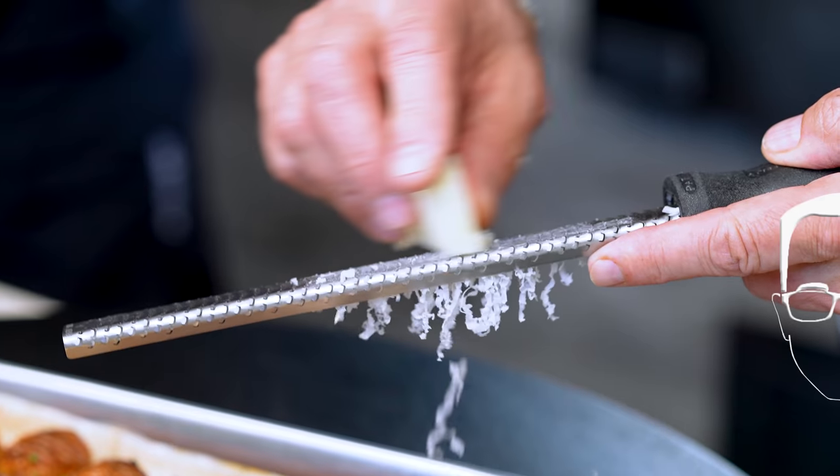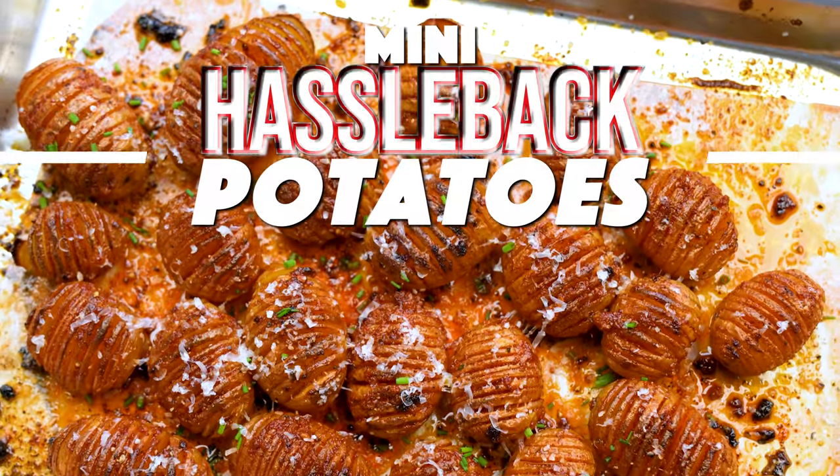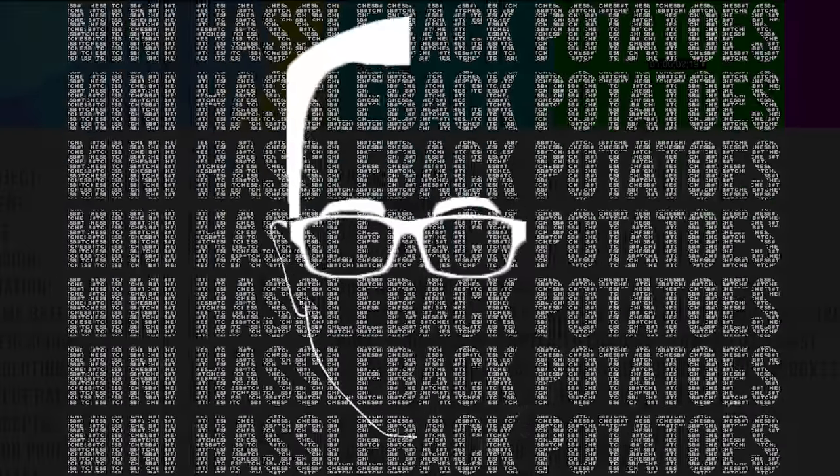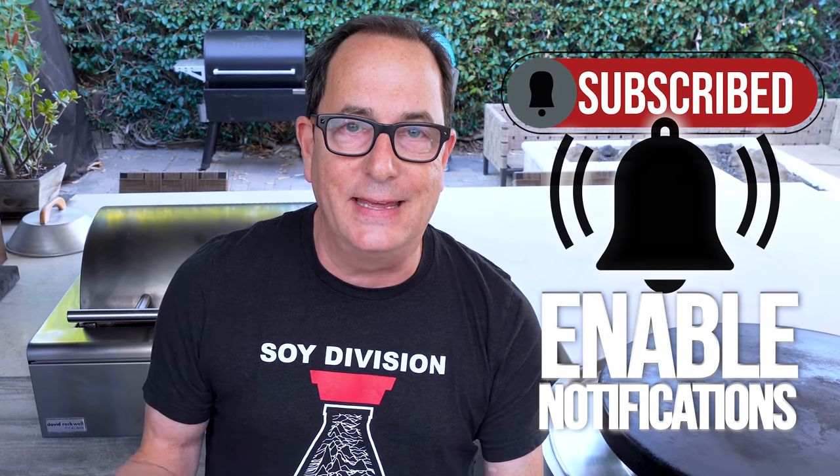It's the holiday season and you can always use a most excellent side dish or a most excellent appetizer — you can be the judge. Max and I are already arguing 13 seconds in. We're gonna take these mini Hasselback potatoes. A Hasselback is when you take a full-sized potato, make slits in it, bake it, and it comes out with crispy edges. We said let's make mini ones.